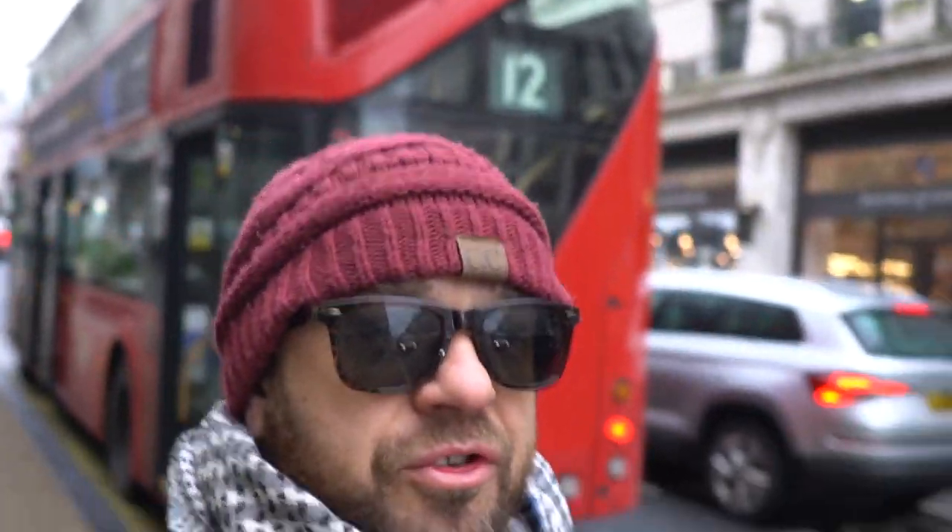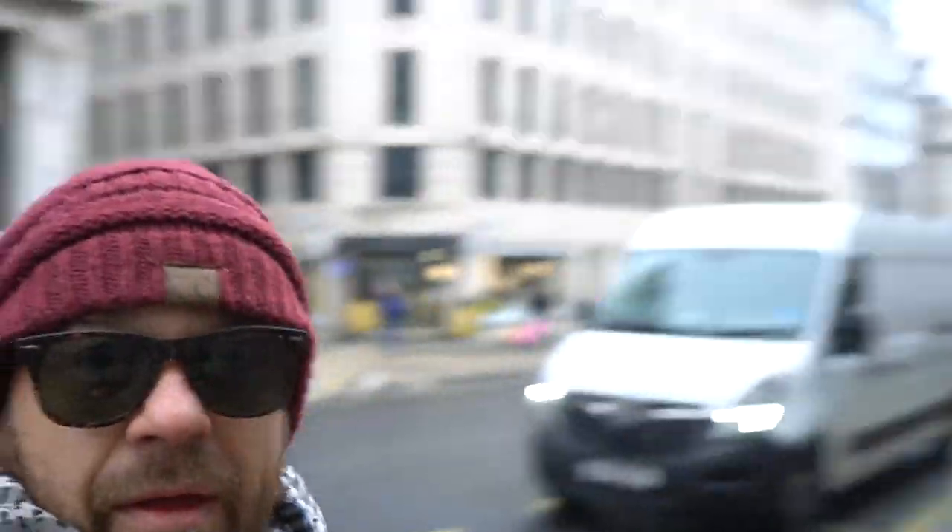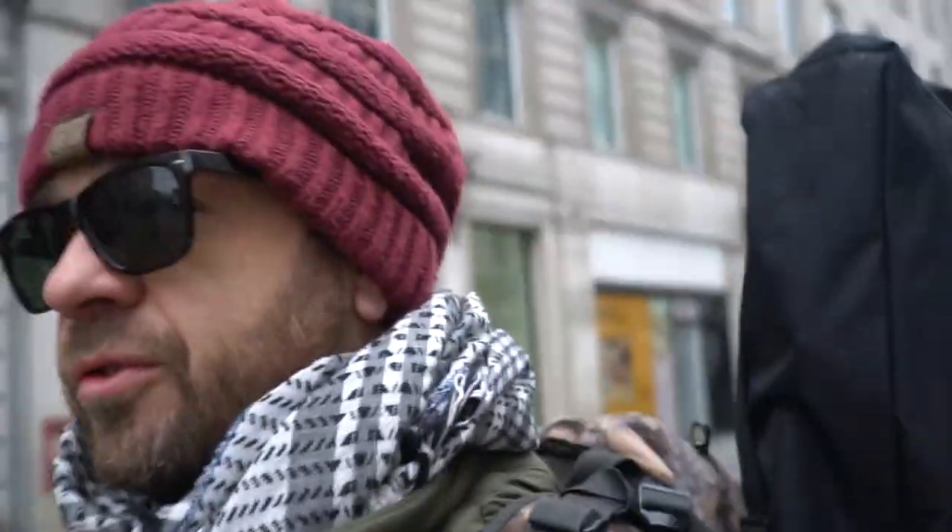The good thing about London is that all the attractions are actually within walking distance. What I mean is the main attractions of central London are within walking distance. I'm a walker, so firstly I will take you to Trafalgar Square, which is just over there — a very picturesque square just around the corner.